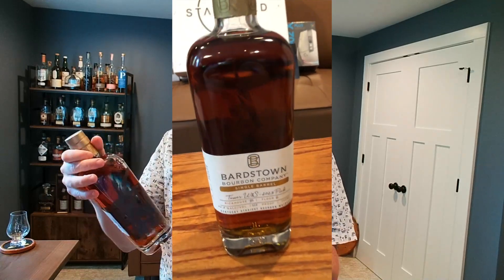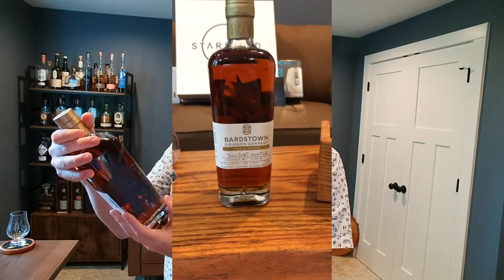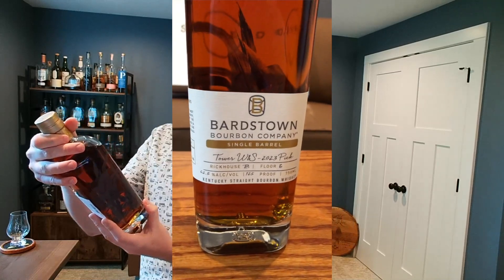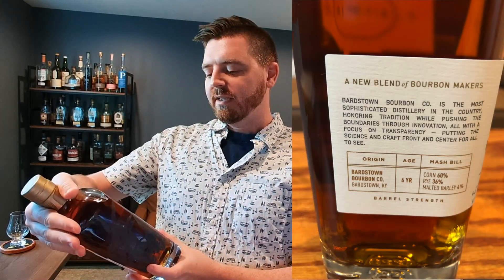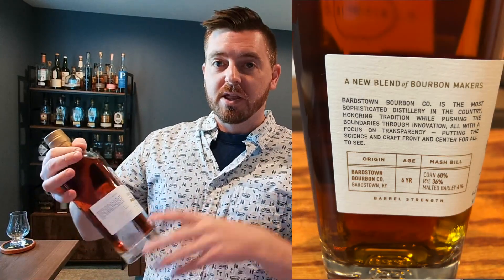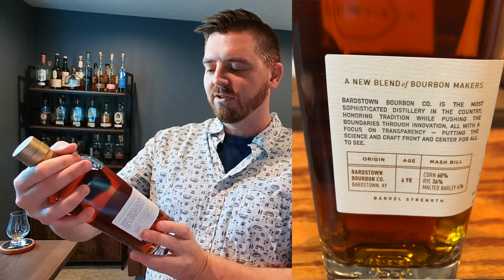And now we have a single barrel, so it's not like a blend of anything. Since it's a single barrel, it's one mash bill. That mash bill is 60% corn, 36% rye, and 4% malted barley. It is six years old, aged on their property in their warehouses. What intrigued me about this specific barrel is that this is Rick House B, Floor 6.